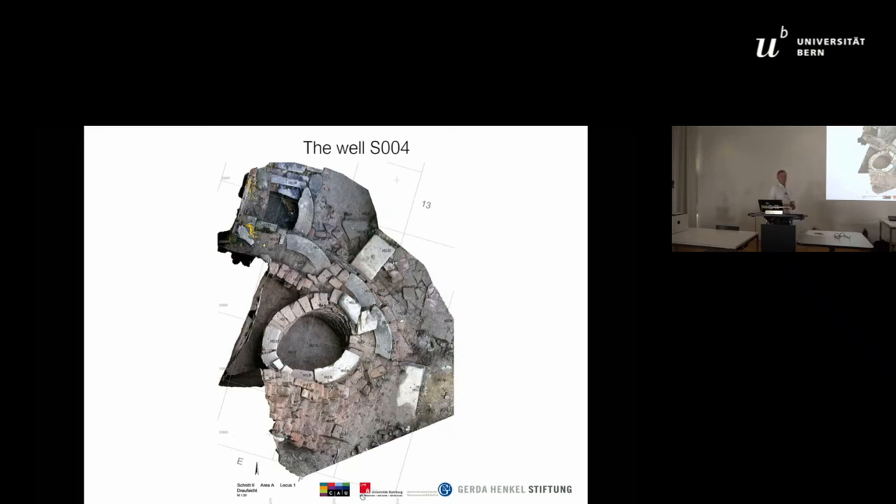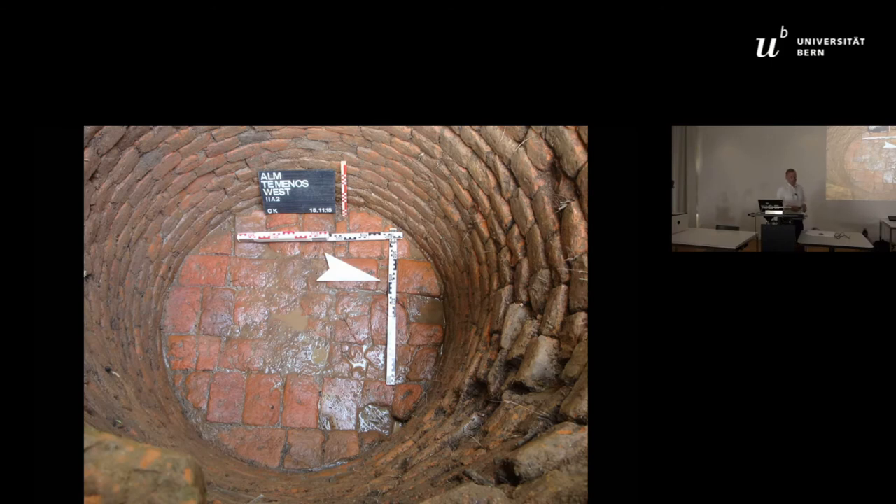At the southern end of the West Wall, we were able to excavate a fountain from the 7th century. The depth of the well is only one meter fifteen centimeters, and its location next to a year-round water-bearing source suggests a use for cult purposes.